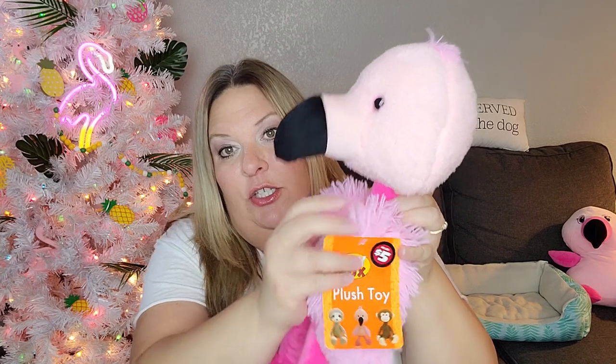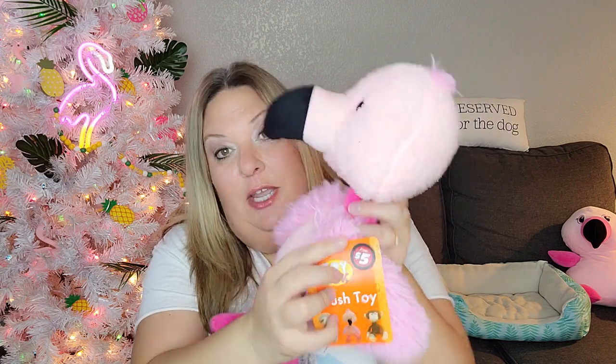From the Dollar Tree Plus section, I found a flamingo stuffed animal for five dollars. I'm putting together a package for my niece in California who loves flamingos just like I do. My husband had actually already brought home one flamingo plush when we were looking for Easter Peeps, and now I found this one too. I'm going to send it to her.